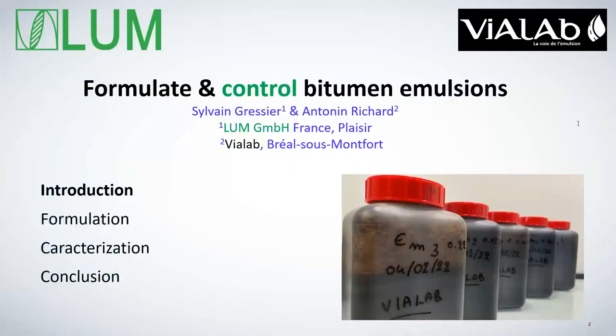Working at Vialab. I was at Vialab as an intern last year and got hired in September as a project manager regarding product development in Vialab.